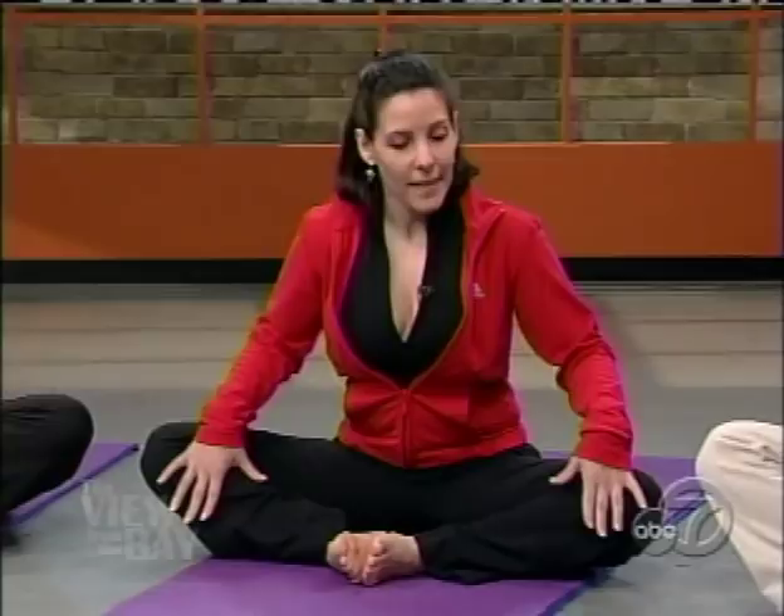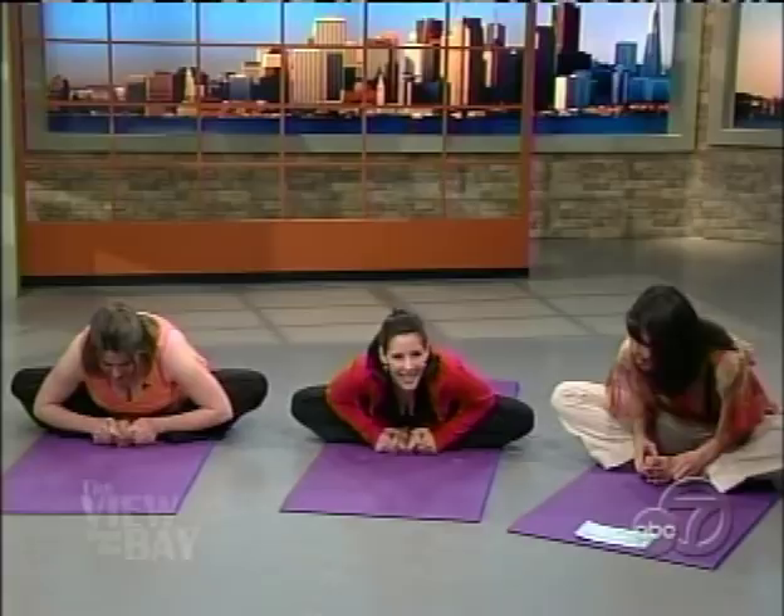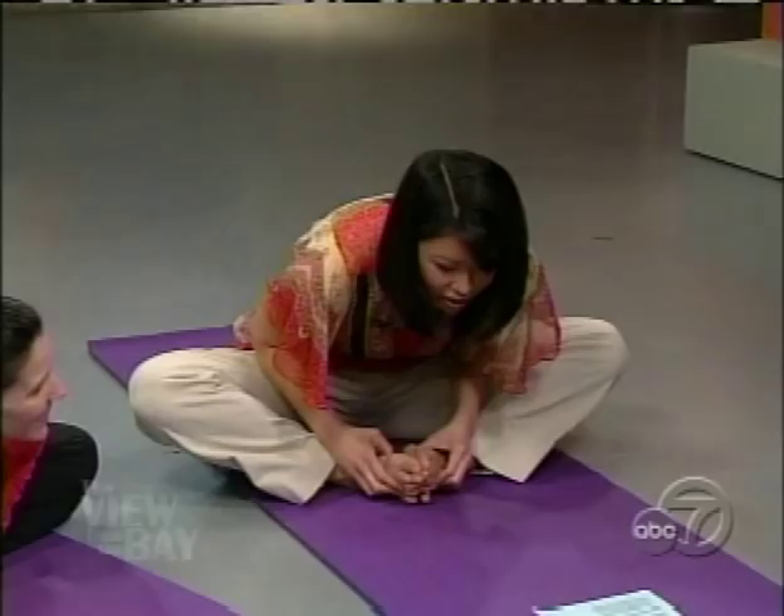For baddha konasana, bring the feet together and knees out. Roll the feet open like you're opening up a book. This pose is really good for opening up the pelvis — great for people like Alicia who are just about to have their babies, because it helps to engage the baby's head. The only time you don't want to do it is if your baby's breech. Otherwise, it feels really good. Lift the spine, keep the sternum area open, come forward with a flat back, and just breathe in and out through your nose.